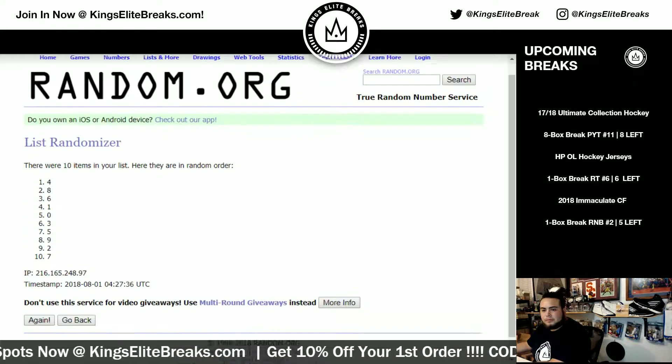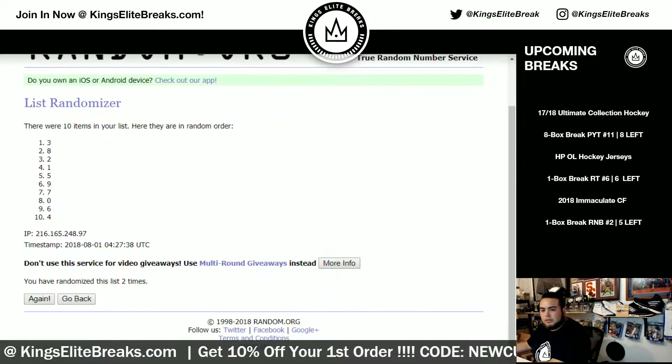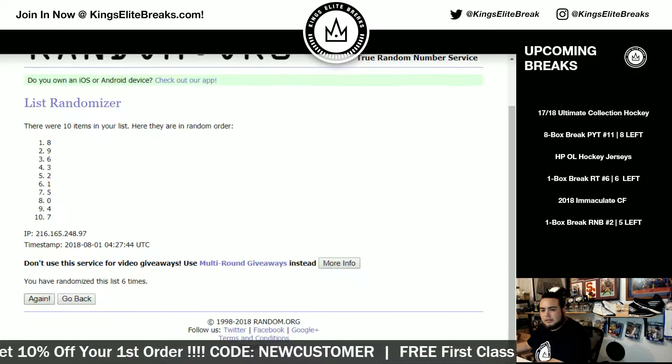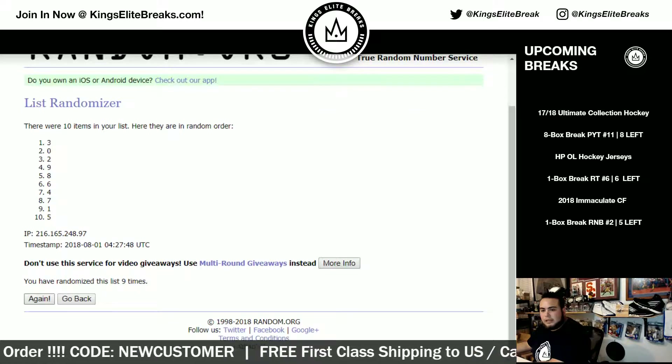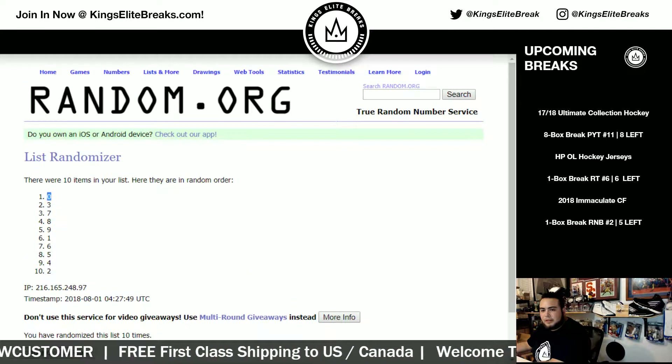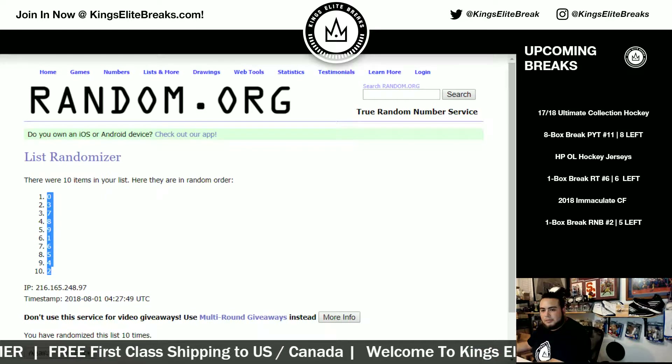Running the numbers randomizer ten times — one, two, three, four, five, six, seven, eight, nine, and the tenth and final time. After ten times: spot zero at the top, spot two at the bottom.